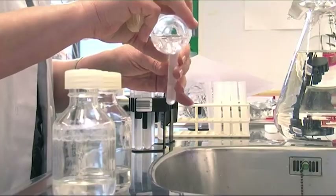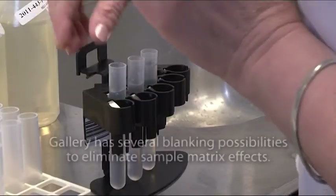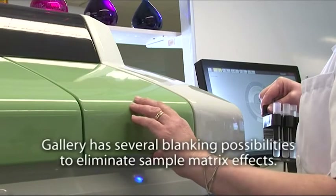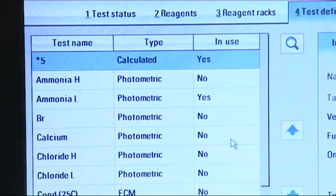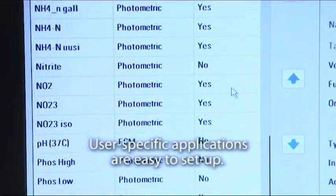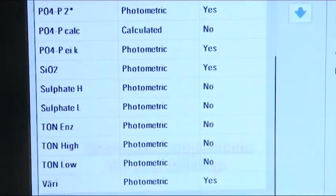The range of sample matrices include water and solid samples, for example plant, soil, waste and sludge. Analytes which are measured from water samples by automated discrete analyzers are phosphates, nitrates, silicates, total phosphorus, total nitrogen and ammonium nitrogen.